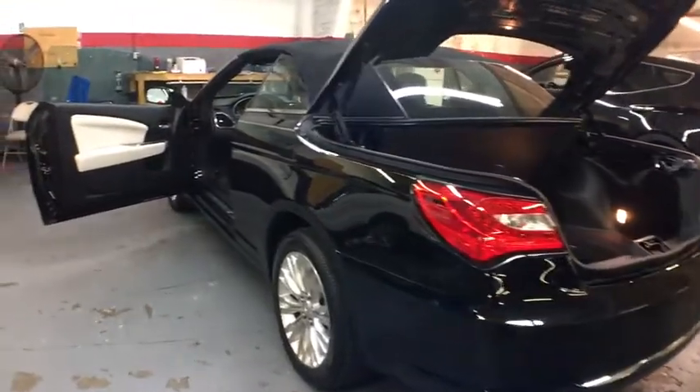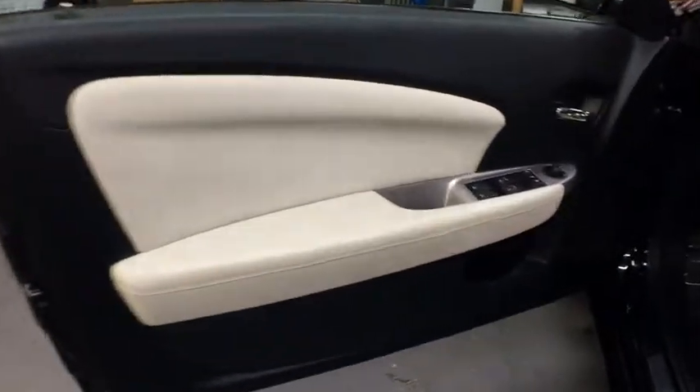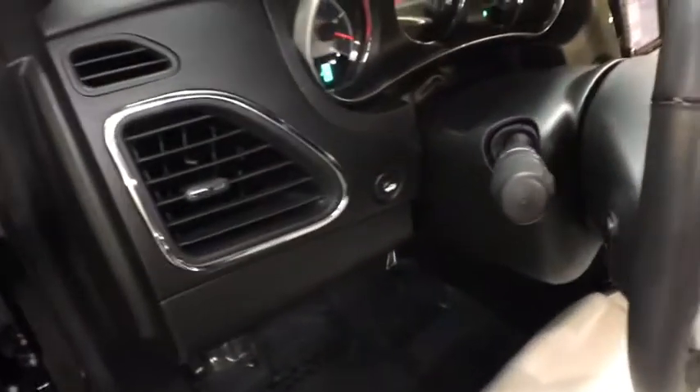Traction control, remote engine start, leather-wrapped steering wheel, Bluetooth, front-wheel drive, universal garage door opener, convertible, security package, fog lamps, security alarm.